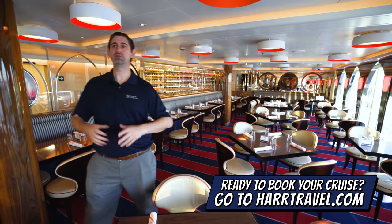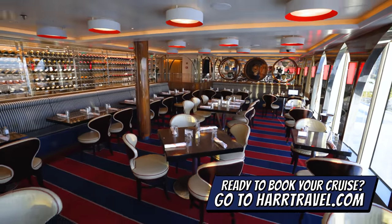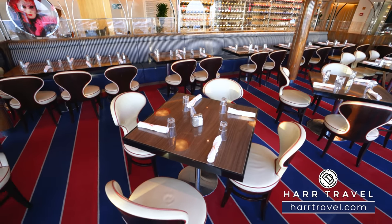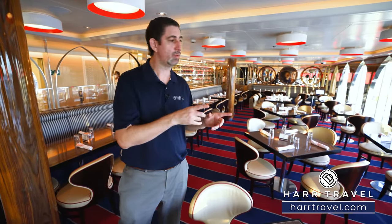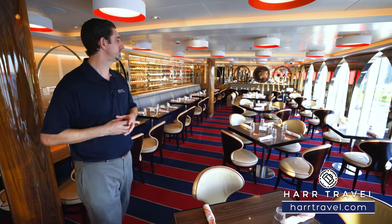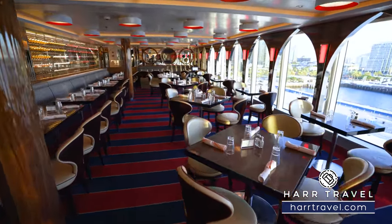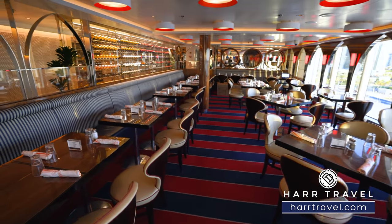Everybody loves Italian food, so they've added Canaletto — an Italian specialty restaurant just for dinner. It's not too much of a surcharge, but I love that it's elevated Italian cuisine. If you want to get together with a group of friends or a couple, this is sitting right on the starboard side of the Lido Cafe right when you walk in. During the day you can utilize it as part of the Lido, but in the evening it turns into an Italian restaurant with booth and bench seating and tables for two and four looking out at the incredible ocean views.